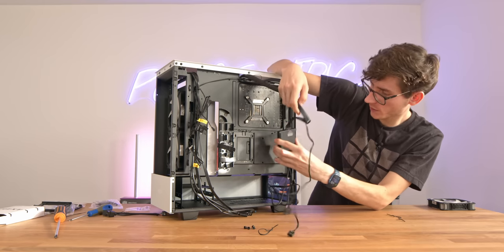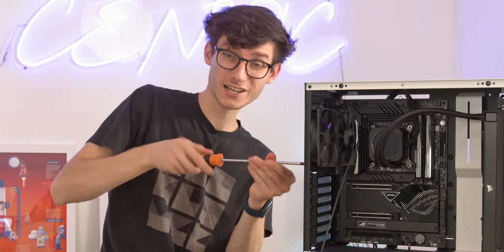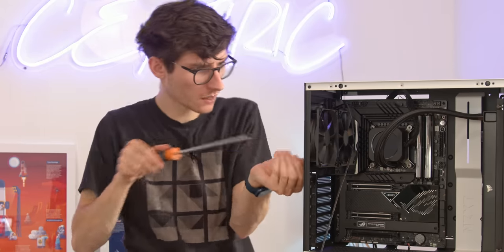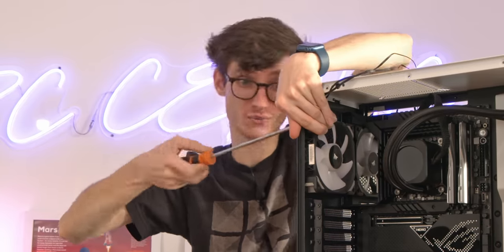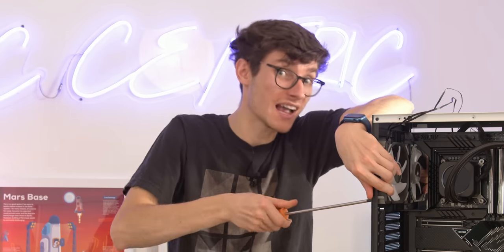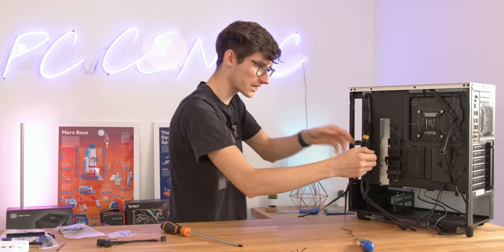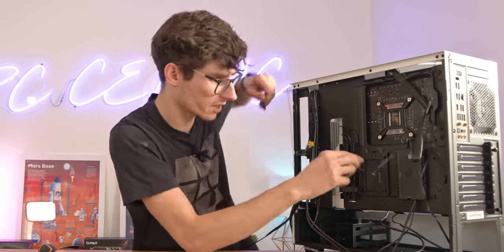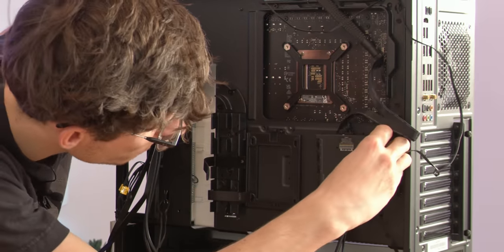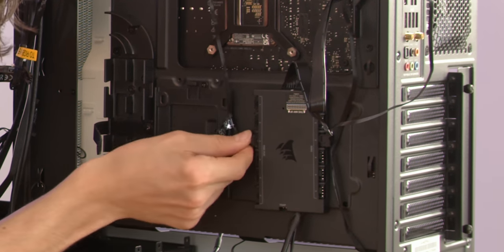We've got 3M tape on the back of the controller, so we're going to stick it where one of our SSD bays would go. I'm also going to add an extra ML fan to replace the one at the back. Each fan has two different cables - one for fan speed and one for RGB - and it's very straightforward: RGB on the left and fan speed on the right. You can then also plug in your front panel connections as well as your USB and HD audio.